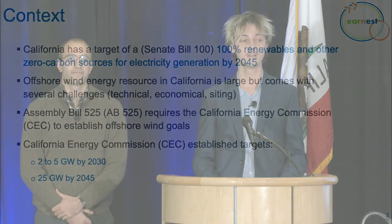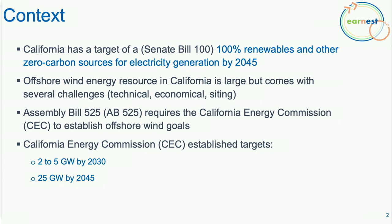To give you a little bit of context, California has goals of 100% renewables and other zero-carbon sources for electricity generation by 2045. Offshore wind is expected to play an important role in this transition. Assembly Bill 525 required the CEC to establish targets: 2 to 5 gigawatts by 2030 and 25 gigawatts by 2045 — very ambitious given we currently have zero turbines in the water.